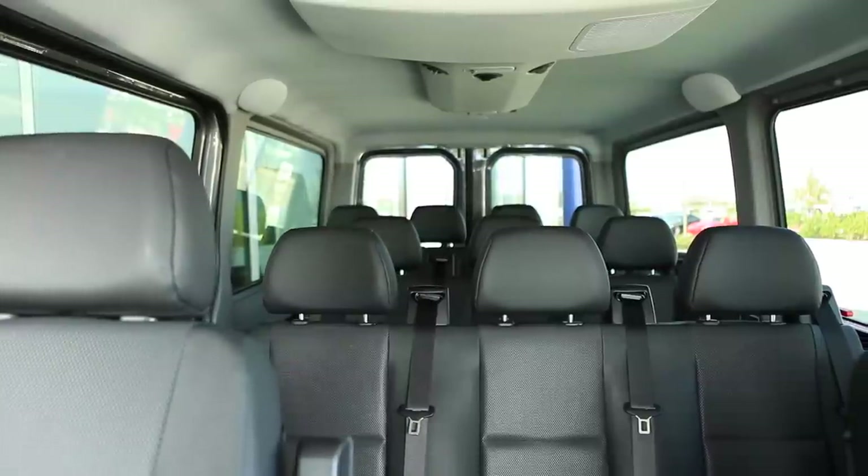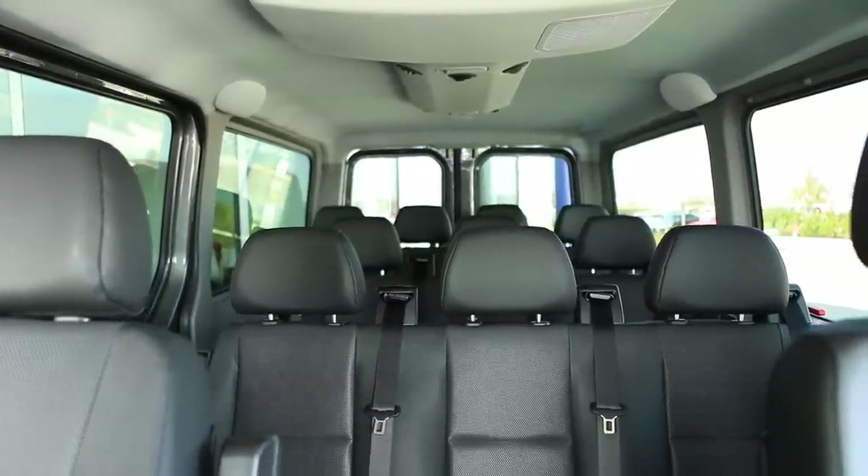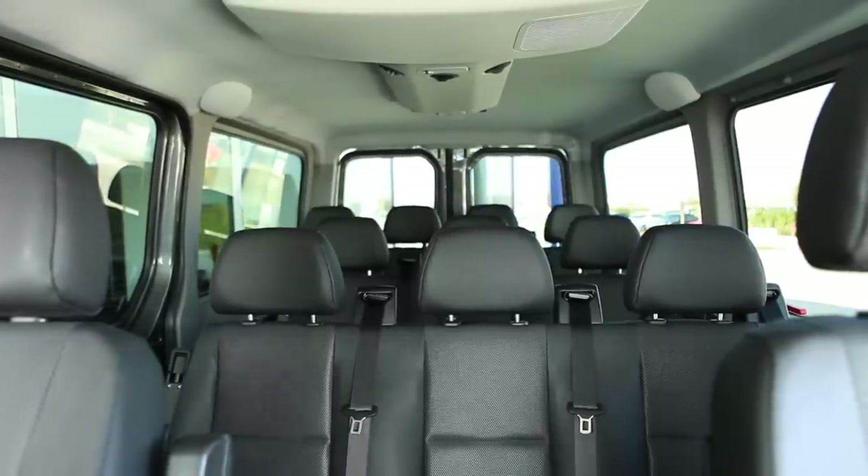They can all ride together in this vehicle, spend a lot less on gas, and spend a lot less on cost of ownership.